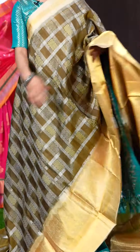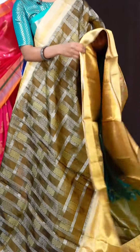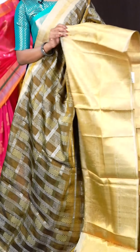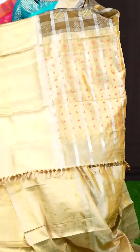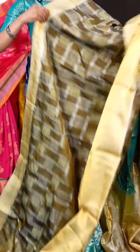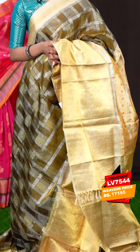Now we have a very beautiful and unique one — it's a black and mehendi green colour combination. All over it has got double checked lines with Meena star silver booties. The border is a contrast off-white designer big border. There's a very beautiful fancy designer pallu, and the blouse is also a beautiful designer blouse. The item code is LV7544 and the price is 17,195 rupees only.